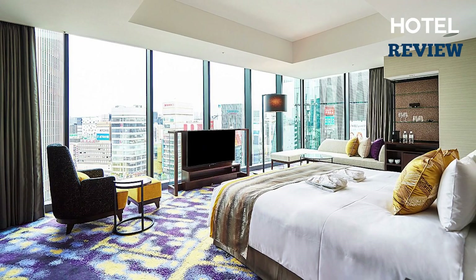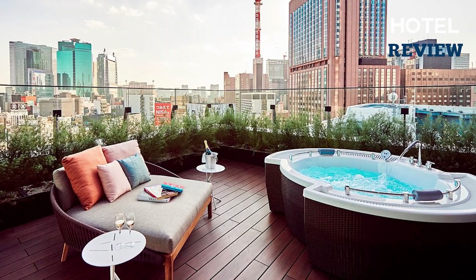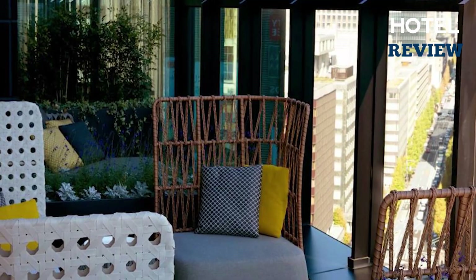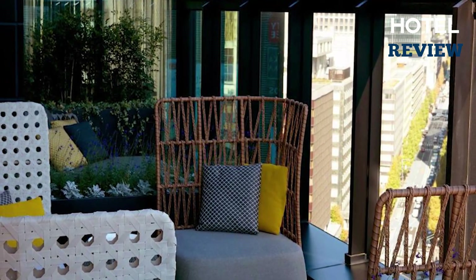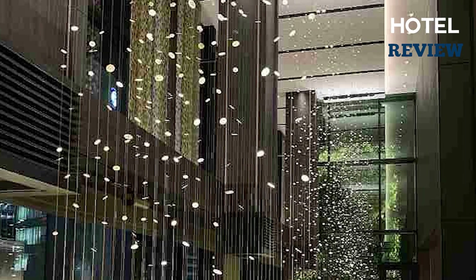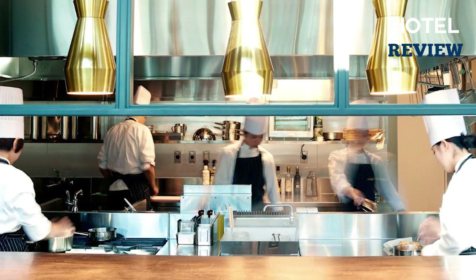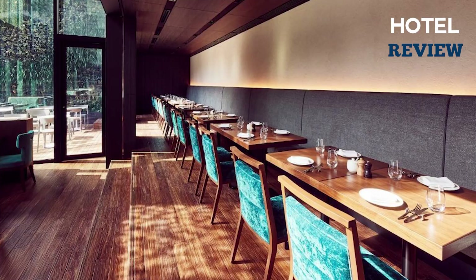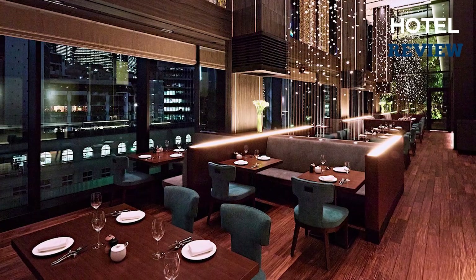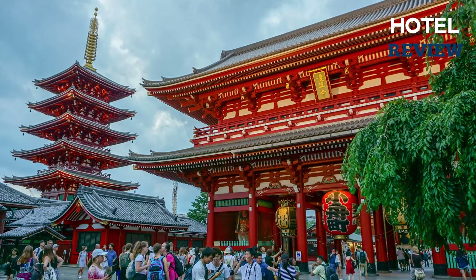What really sets the Gate Hotel apart is its top-notch service — in-room massages can be arranged for those who need extra relaxation. The open-air terrace offers stunning views of the Tokyo Sky Tree. The restaurant and bar serves up stylish French cuisine that will leave your taste buds tingling, and you can also choose to dine on the open-air terrace for a unique dining experience.